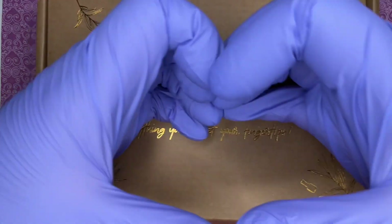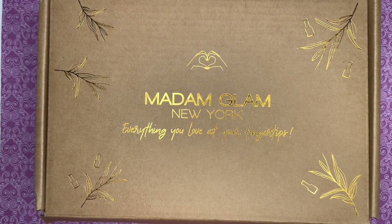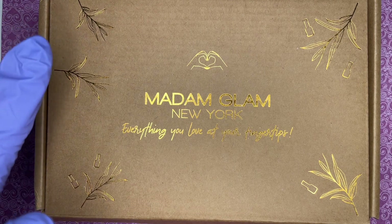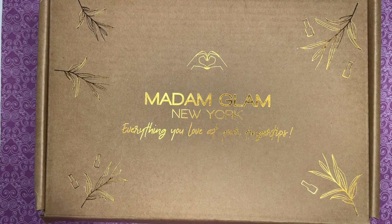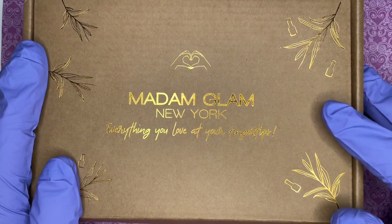Hi everybody, welcome back to my channel. If you are new, thank you for joining — my name is Lisa, welcome to the Polish Snail family. If you're returning, thank you.